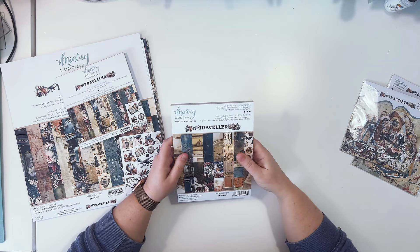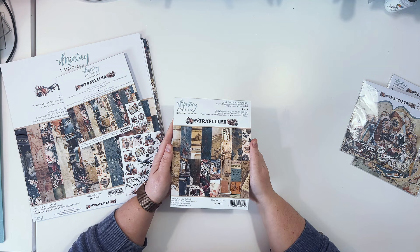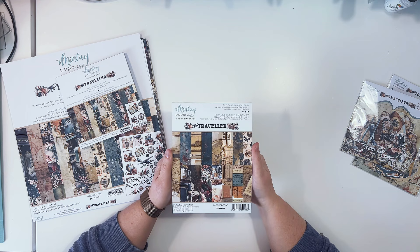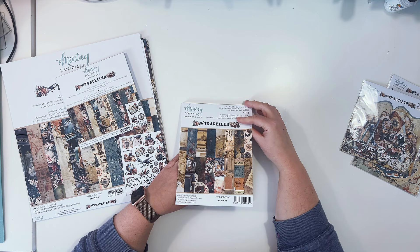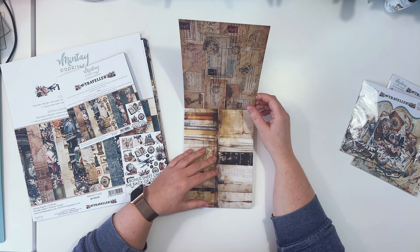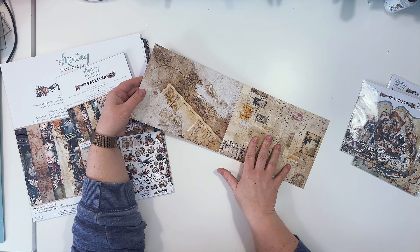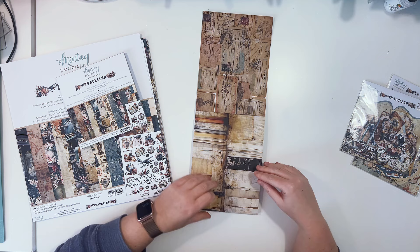We also have a six-by-eight add-on paper pack, which is usually my favorite product in each collection. It's a sort of stand-alone product — you can purchase this pad and make layouts, cards, or albums without looking for other elements in the collection. It's great for scrapbooking on the go. There are 24 double-sided sheets inside with eight different designs each repeated three times, plus the front and back covers have patterns used only once.